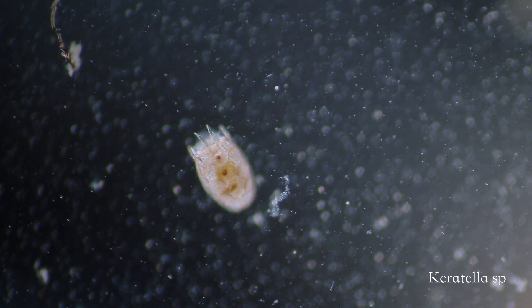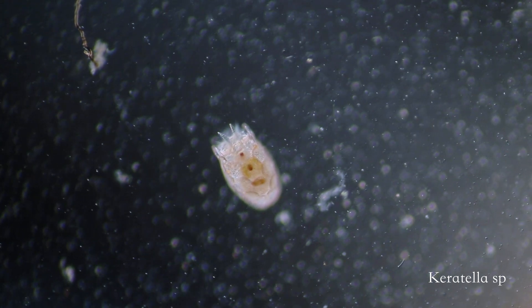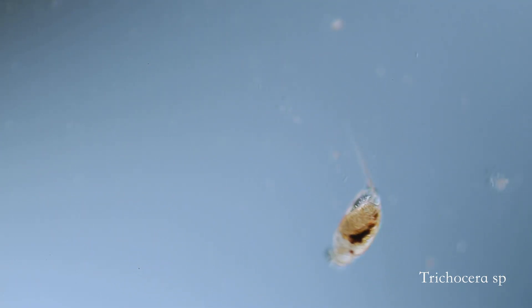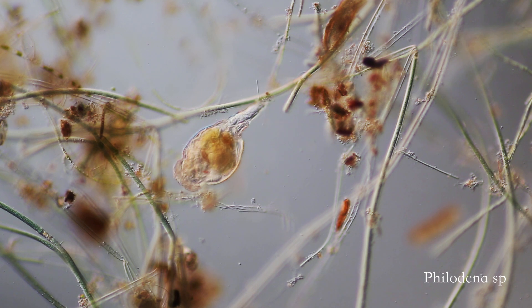They are a phylum of great variety, including species that swim, creep, attach to debris, or live in a protective tube of their own making. They have no circulatory system, but they have a digestive system and a simple central nervous system.